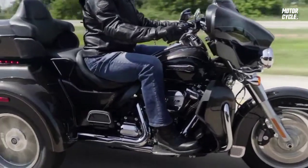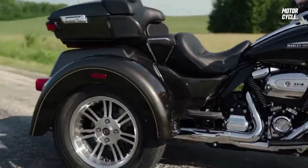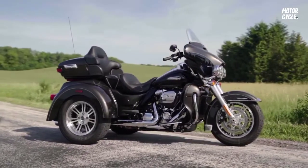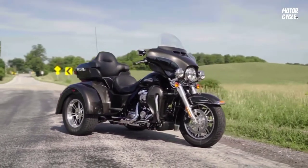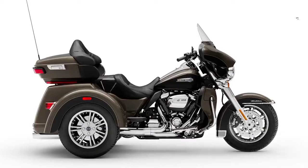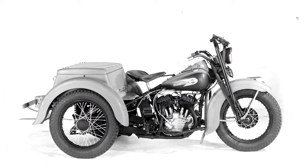It's essentially our Ultra Limited up front with an extra third wheel in the back. Part of the reason why we chose the configuration that we use is we feel it maintains a tighter bond or connection to our motorcycle heritage, and we also have a long-running history with that specific configuration.